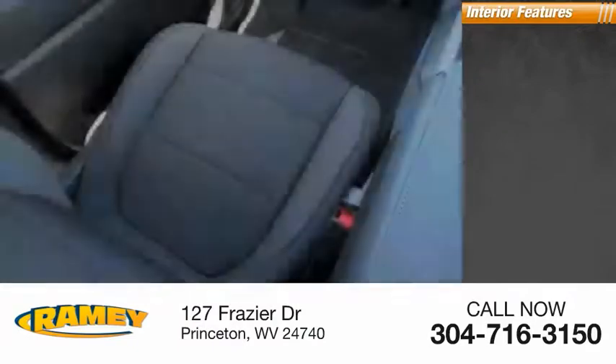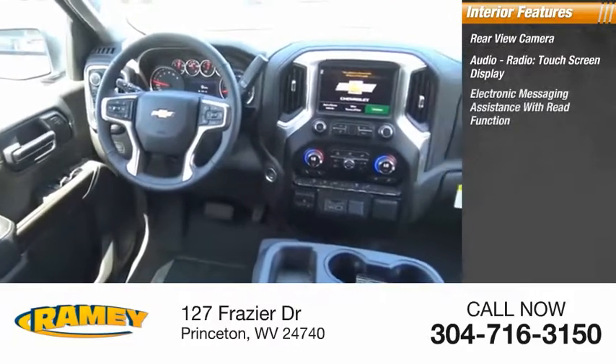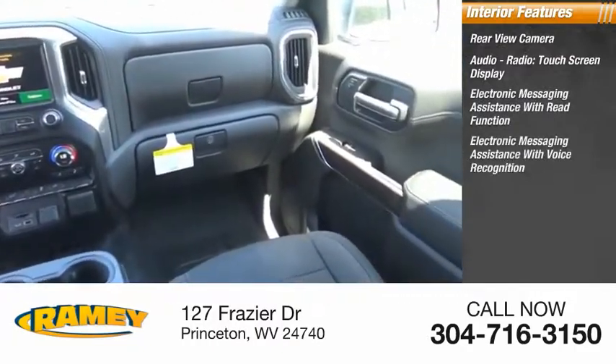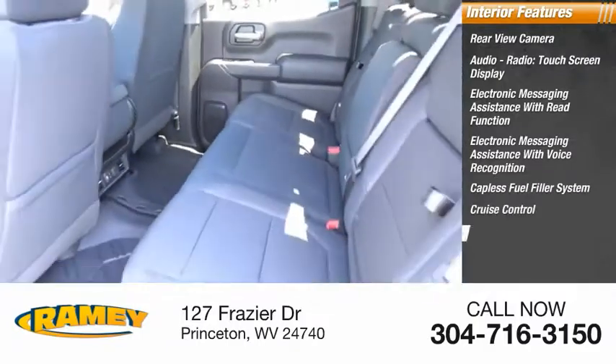Inside you'll find rear view camera, audio radio, touch screen display, electronic messaging assistance with read function, electronic messaging assistance with voice recognition, capless fuel filler system, cruise control.